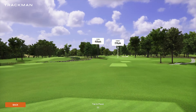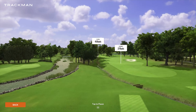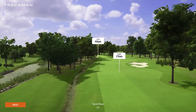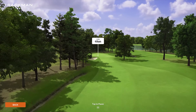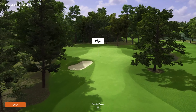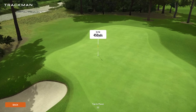Coming into number two is our second par four playing 450 yards. Not too difficult. You do have the river there on your left-hand side as well as that little burn running between the river and the fairway. If you notice, a lot of tree lines here, a lot of really tight fairways, so shot placement is going to be key. And a pretty skinny little entryway into that green, so not a lot of room to miss.